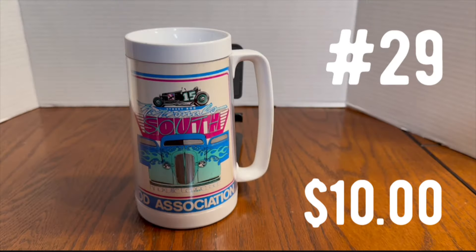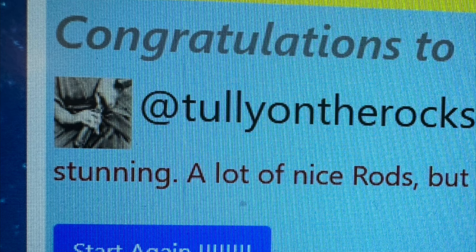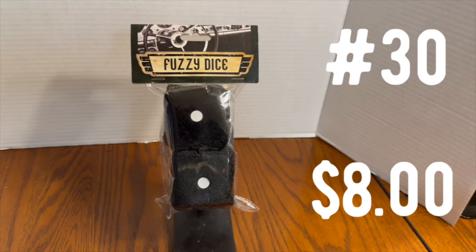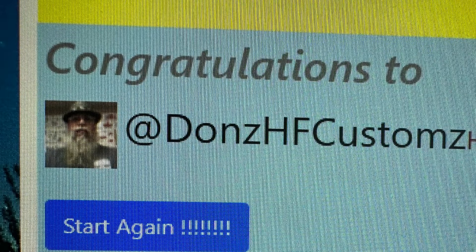Prize number 29 is a vintage new old stock thermal mug — you can put cold beer or hot coffee in there, just not both at the same time. This is from the National Street Ride Association. The winner is Tully on the Rocks. And prize number 30 — the one everybody's been waiting on — the set of black fuzzy dice. The winner is Don's HF Customs. Don, you're the winner of prize number 30.